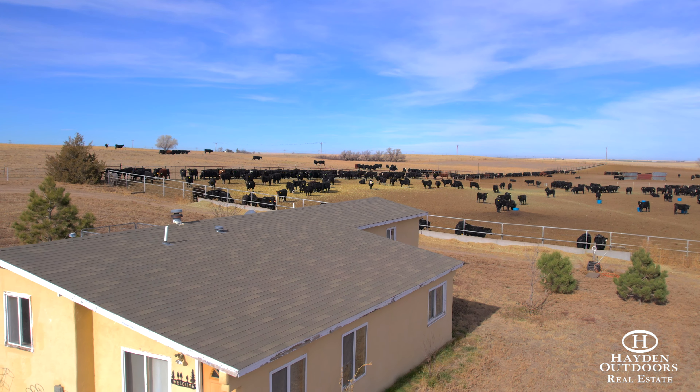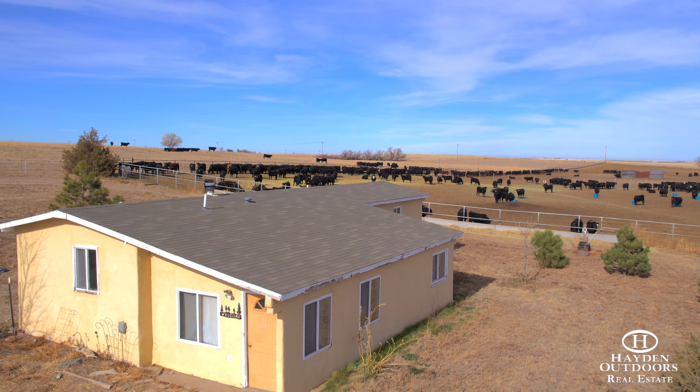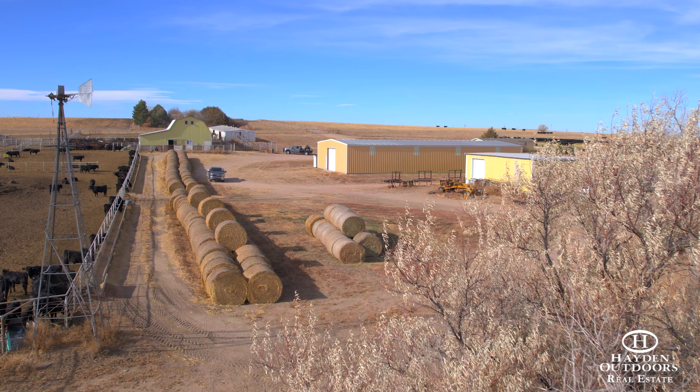There's a second 1,440 square foot, two-bedroom, one-bath trailer home with a large addition on the property that is currently being used as a rental.